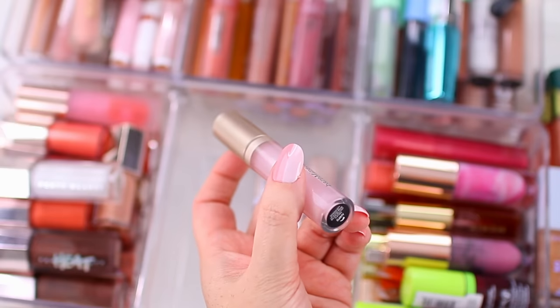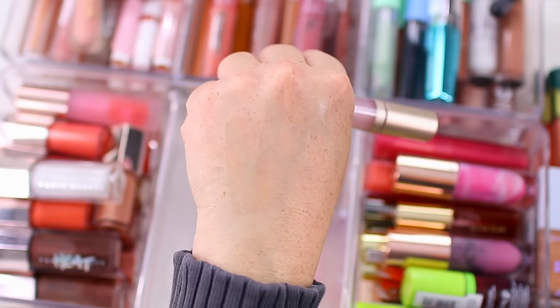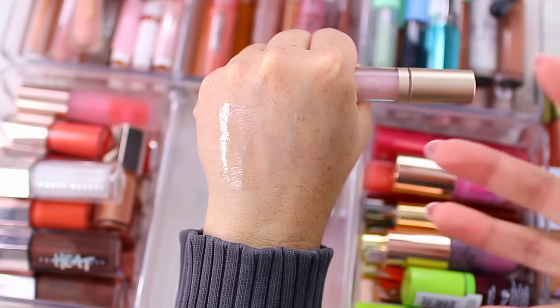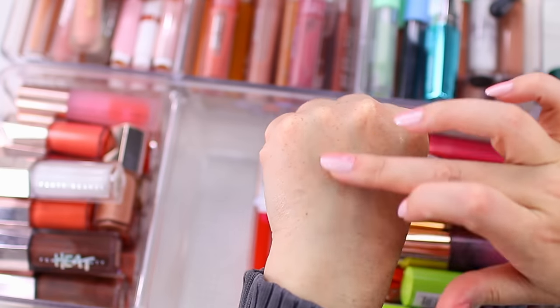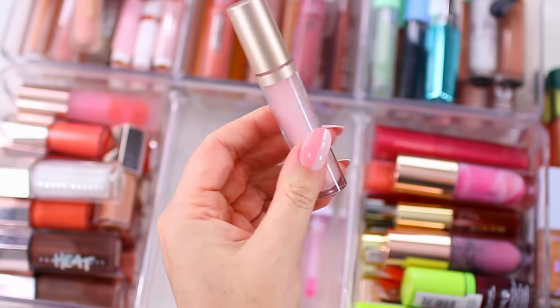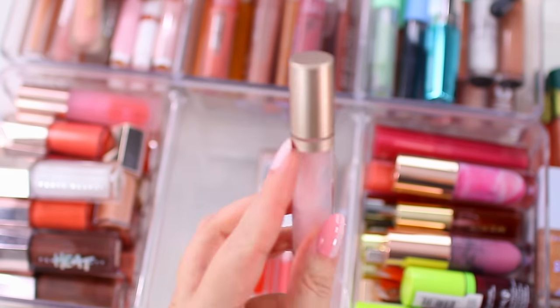This is the Bare Minerals Mineralist Lip Gloss Balm — it's super pretty on the lips. I don't think I'll swatch all the clear products because they all end up looking the same on a hand swatch. But I like this formula because it has that balmy feel that just leaves your lips feeling really nourished. It's not sticky, and I do find that this lasts on the lips better than some of the other more clear glosses I have. So I'm going to keep this one too.